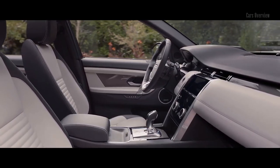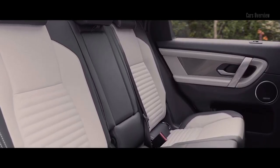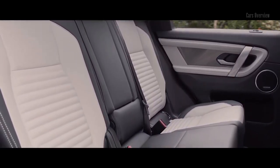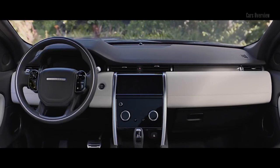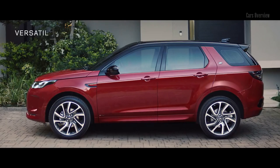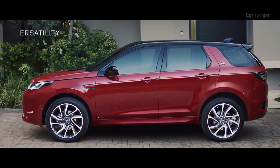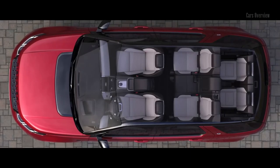The interior space has been ingeniously designed to offer incredible flexibility. The combination of clever, durable, premium materials, combined with intuitive technology, makes this SUV an obvious choice for the everyday modern family, who demand more from life.